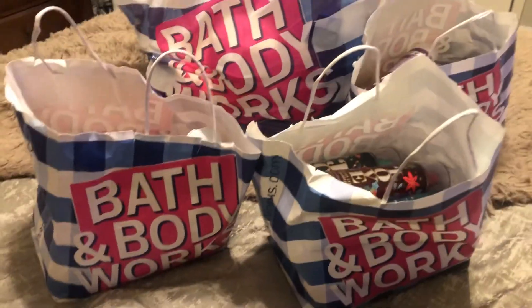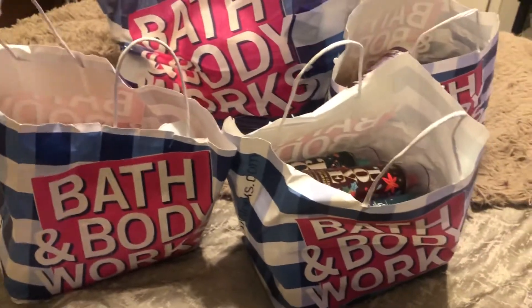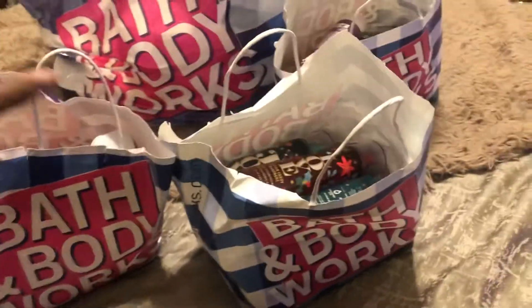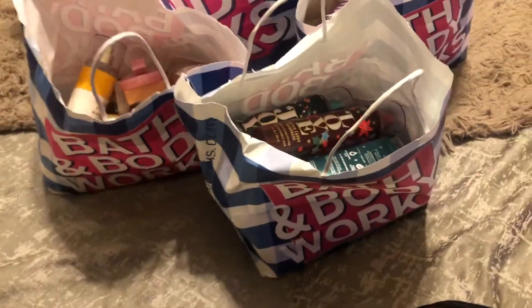I'm back, you guys. This is part two of my Bath & Body Works Mega Collective Haul from the past couple weeks.